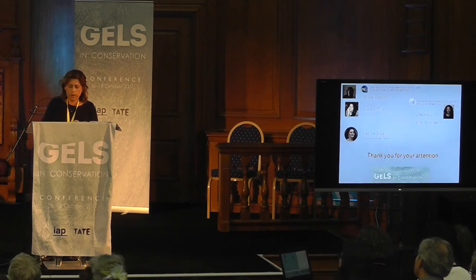I would like to thank my collaborators and you for your time and attention.